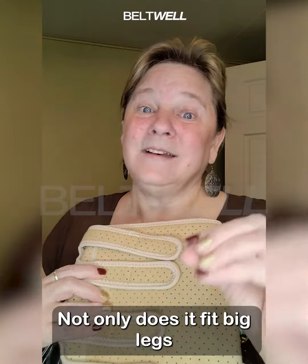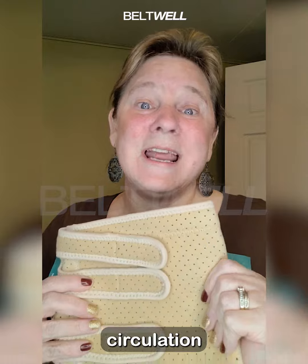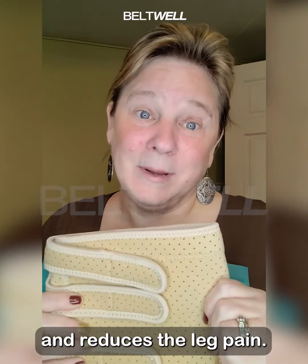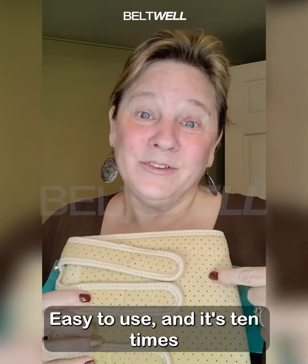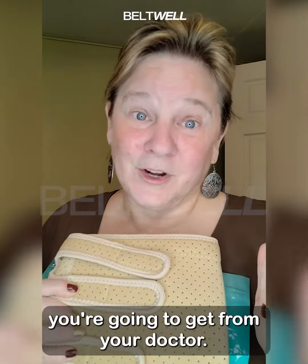Not only does it fit big legs with edema and lymphedema, but it also improves our circulation and reduces our leg pain. It's easy to use and it's 10 times cheaper than those medical wraps you're going to get from your doctor.